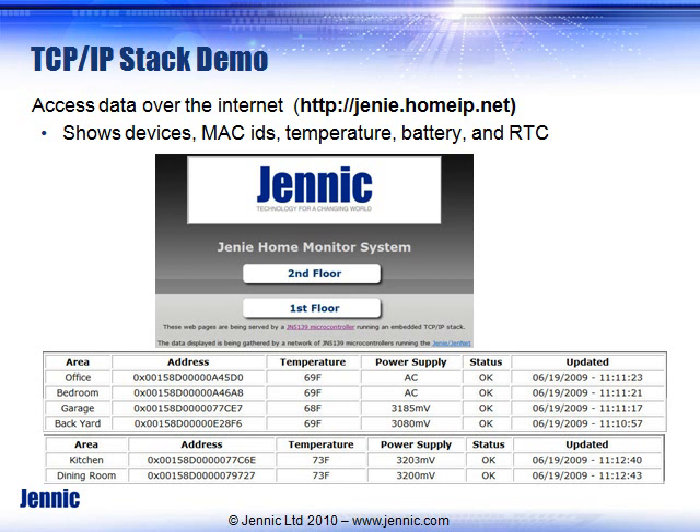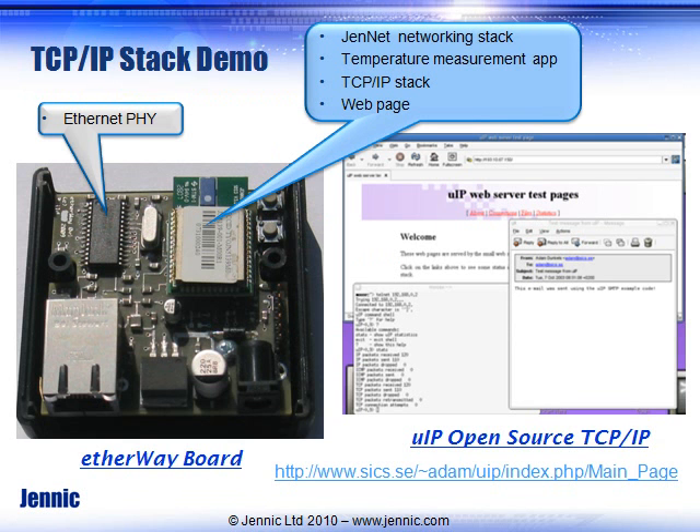It shows the status and the last time the network was updated. Looking at the board, it has a very low component count — a regulator, some transistors, a couple of push buttons. The major cost items are the Jennic module and the Ethernet PHY, which is very low cost. That one microcontroller on the module runs the JenNet networking stack, does temperature and humidity measurement at that node, and runs the TCP/IP stack and hosts the web pages — all on a single device.